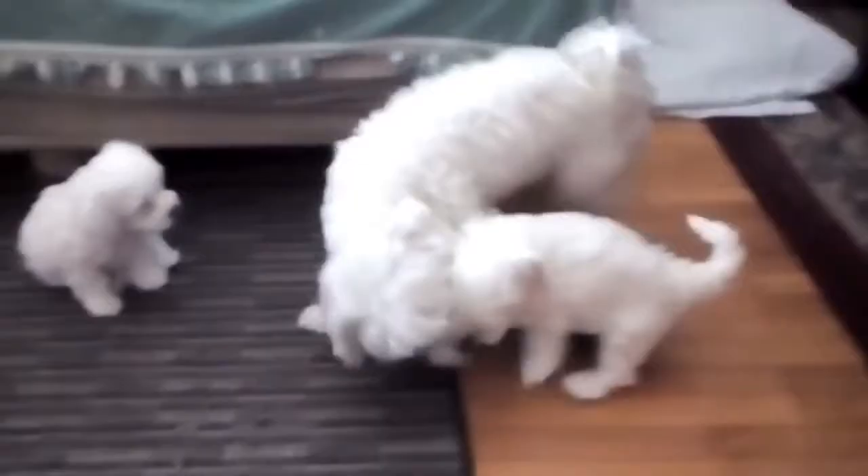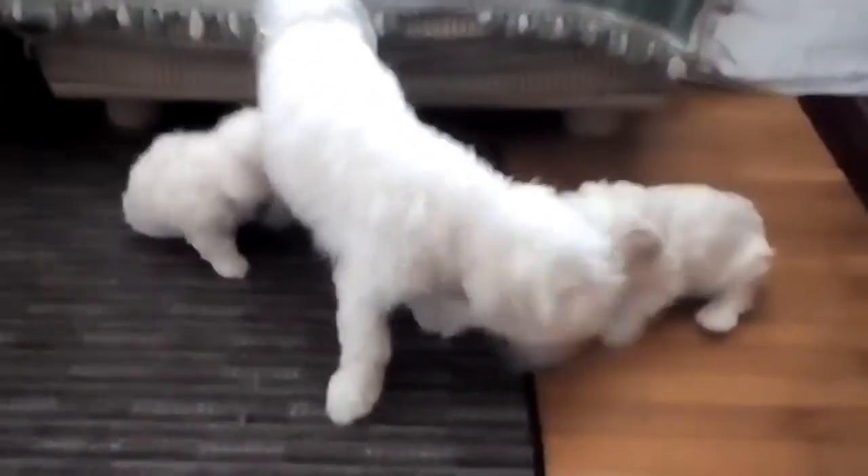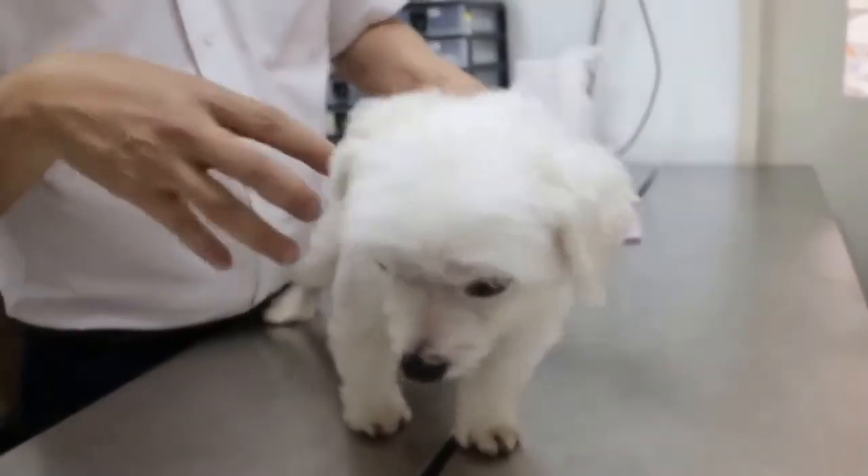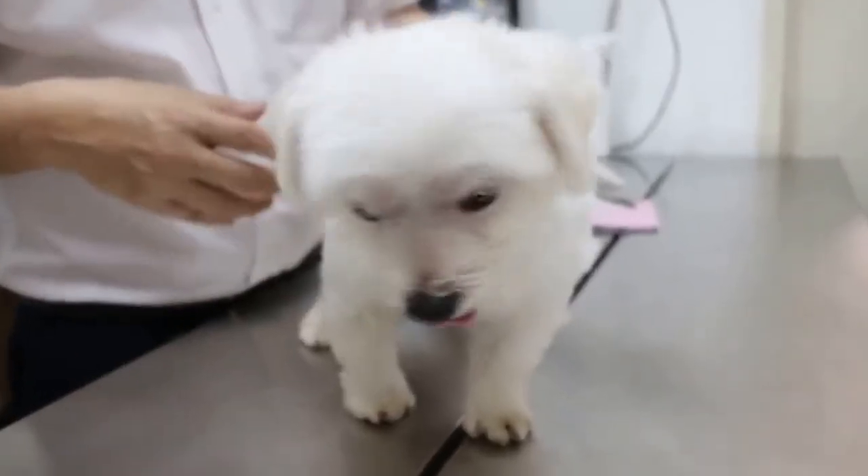It is important to note that adult dogs may take more time to adjust to a crate. If your dog is showing signs of stress or anxiety with crate training, contact your veterinarian for other options.